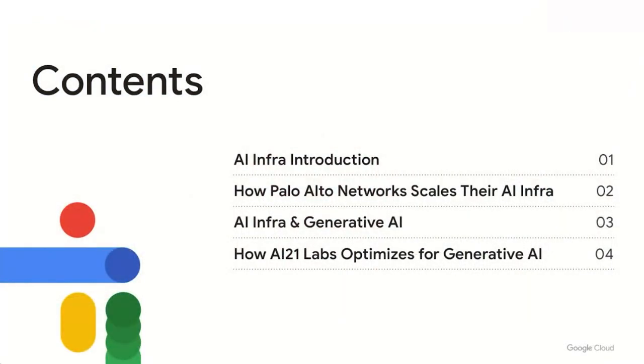Thank you for joining today for the IT Hero Summit, and welcome to our Optimize for AI Innovation session, where we'll be diving into AI infrastructure. My name is Mikhail, an outbound product manager for Vertex AI. Today, I'm excited to have two guests: Saurav, the ML infrastructure lead for Prisma SASE at Palo Alto Networks, who will discuss scalable ML infrastructure with Vertex AI, and Barak, the CTO of AI21 Labs, a generative AI company leveraging large language models to reimagine the ways humans read and write.